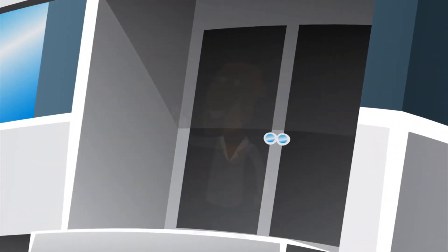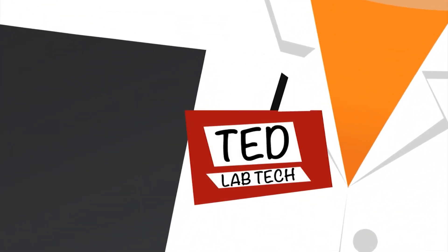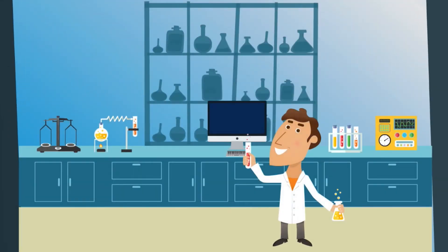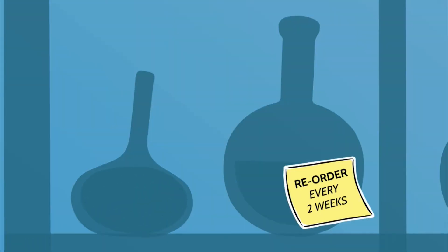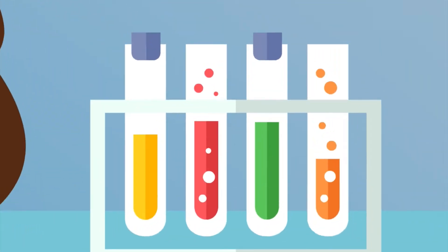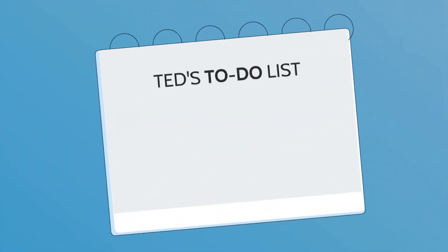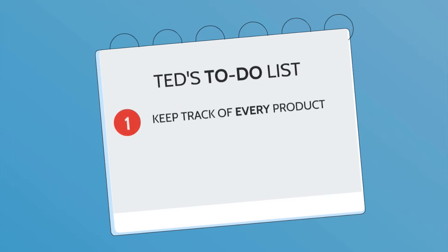This is how it works. Meet Ted. Ted runs this small laboratory where he conducts research. His lab may be small, but Ted still needs to reorder inventory. To keep things running smoothly, Ted has to carefully keep track of every product in stock and reorder items from several different vendors on a regular basis.